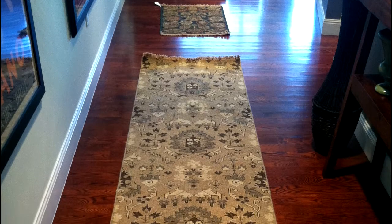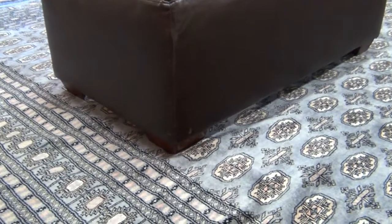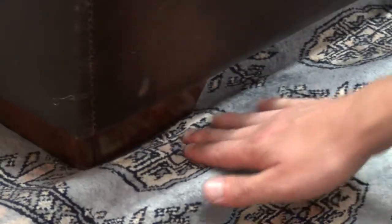Rug pads reduce wear and tear on an area rug by preventing the rug fibers, especially wool and cotton, from crushing and wearing. Many times furniture is placed on top of an area rug, and without proper support, this can stretch out the rug and cause permanent damage.